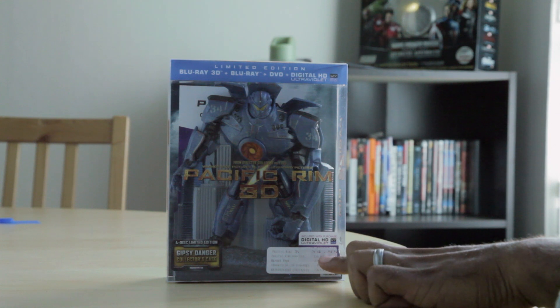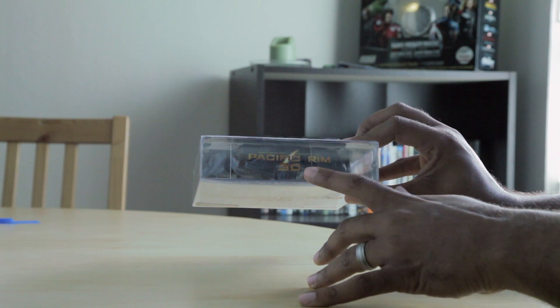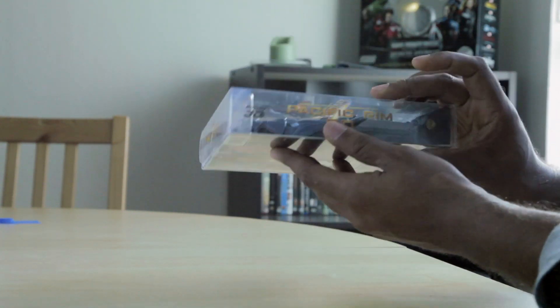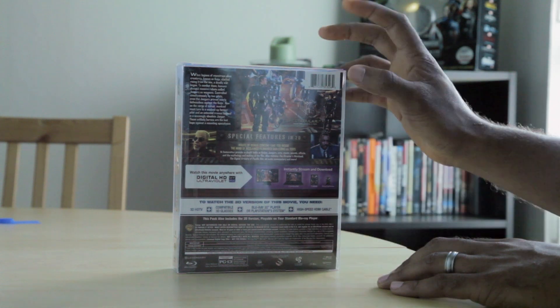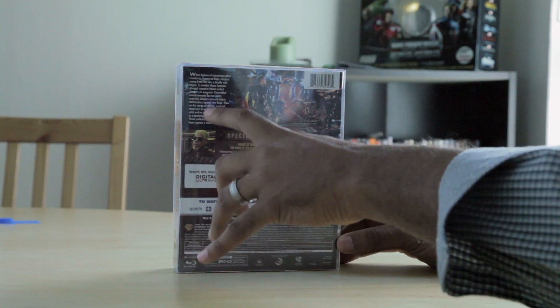So that was really cool. On the top, Pacific Rim 3D. And then on the sides, Pacific Rim 3D as well. On the back, we have a few shots from the movie and a little explanation of the movie.